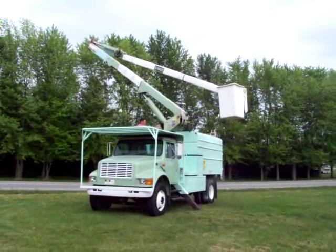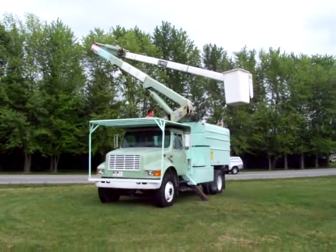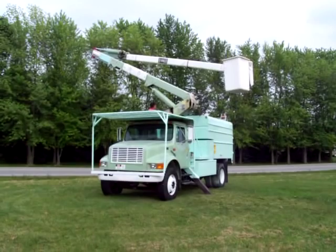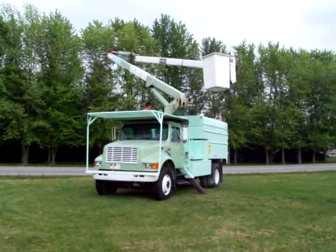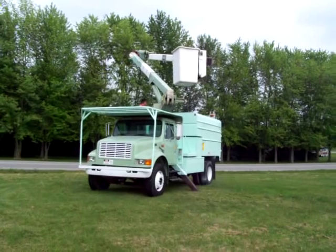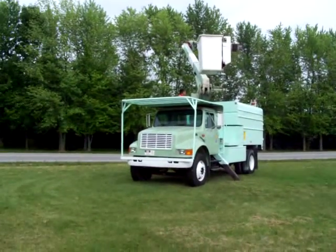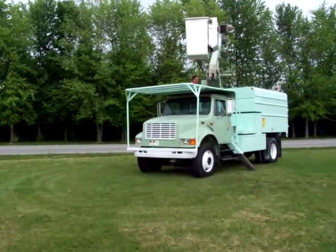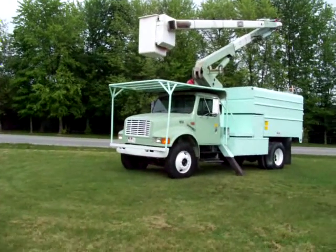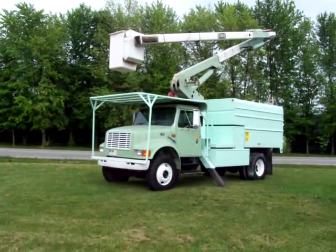Look at this boom — very tight. All the bushings are good and you're going to get a certified boom. This thing will run for years; you'll be able to make over a million dollars of tree work easy — no problem with this truck. And she'll go right down the road at 65 miles an hour, no problem.